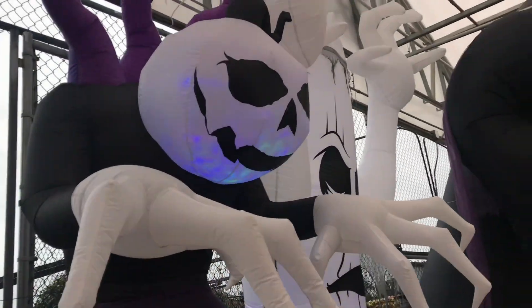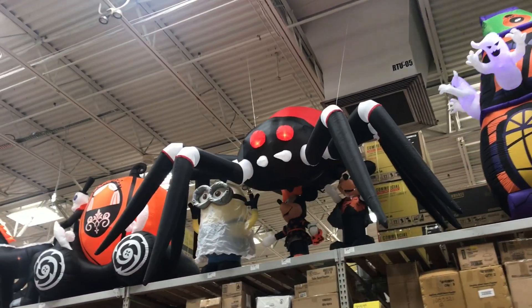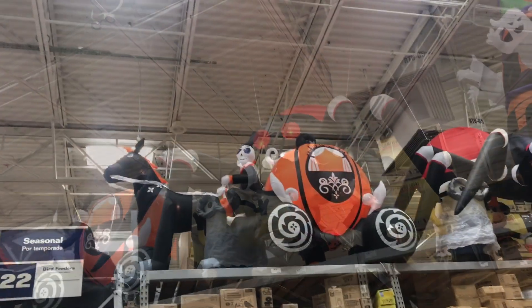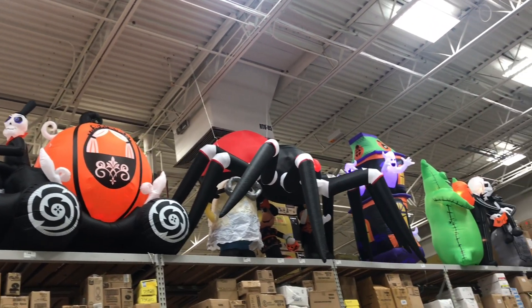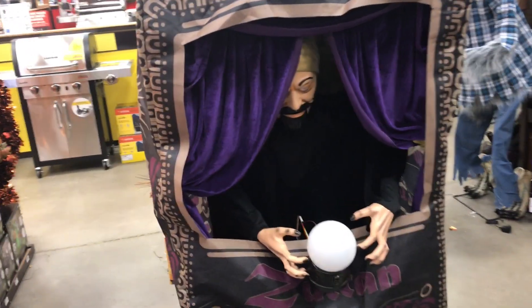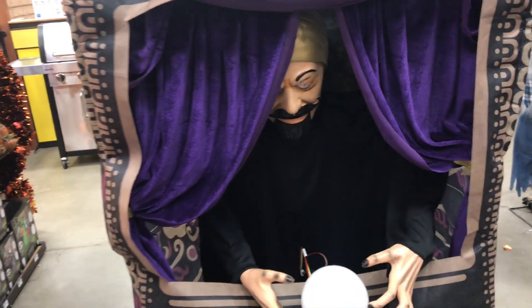These inflatables are so big they will fill your yard. You gotta have a spider. Oh, Cinderella, watch out! And here's a swami — not sure exactly what it does but interesting.